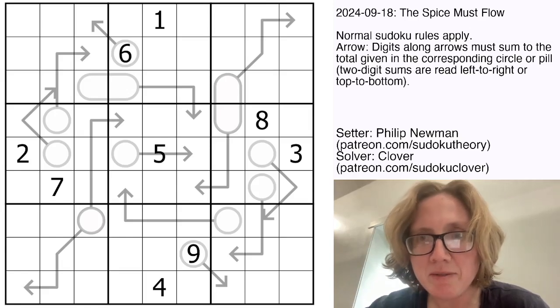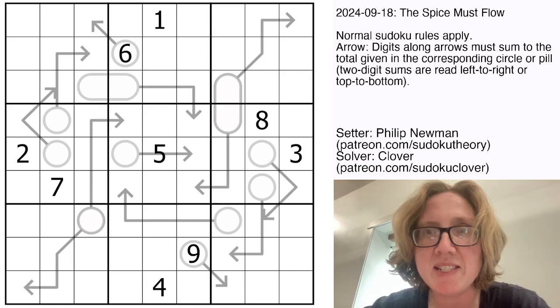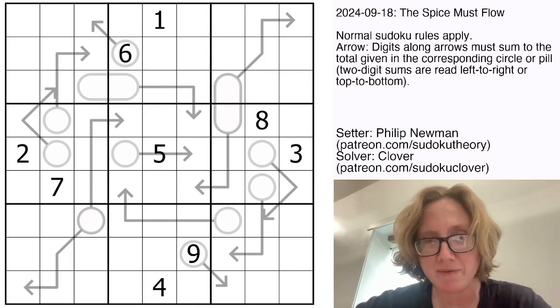Hello, my friends. I'm Clover, and this is a puzzle called The Spice Must Flow by Philip Newman. This was posted in GAS on September 18th, 2024.